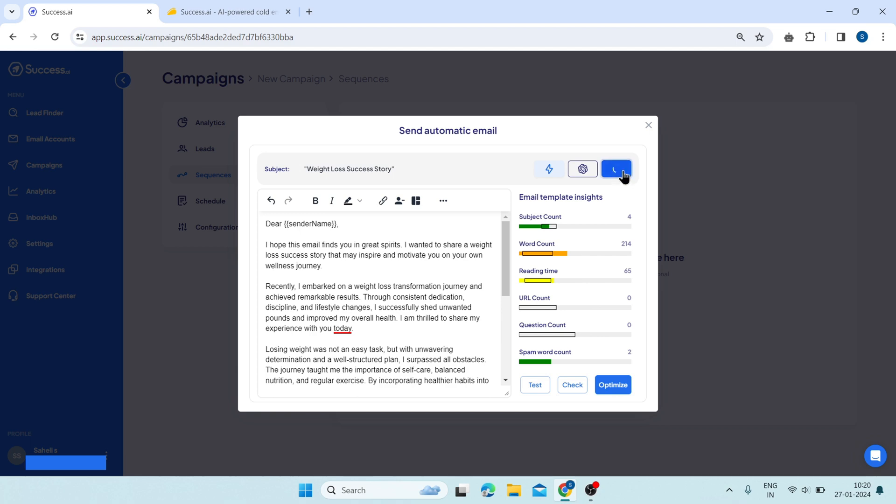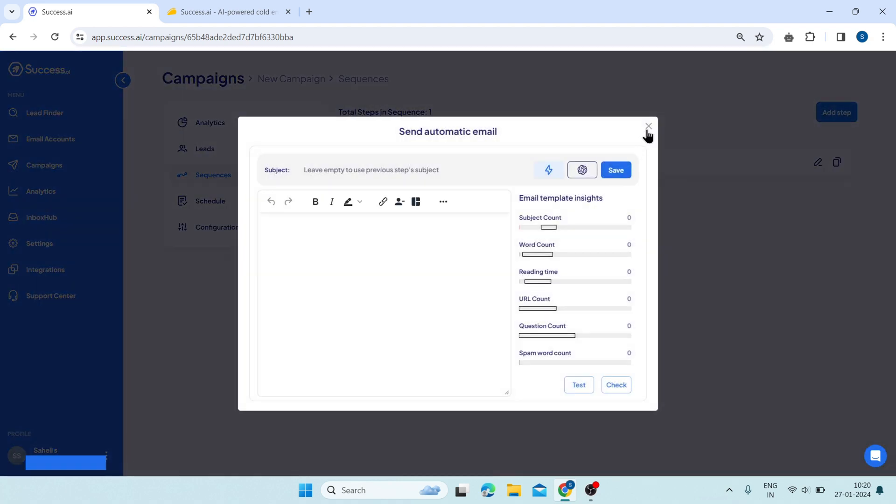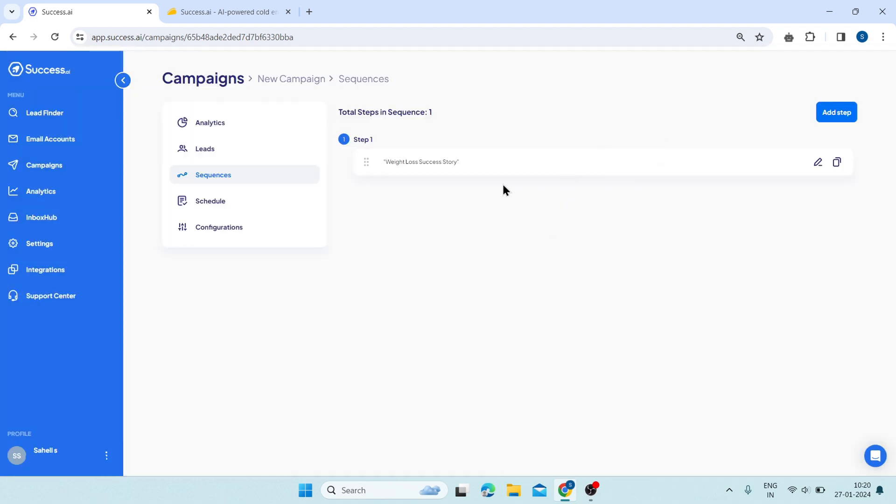Click on the save button to save your email. You can click on the add step button again to create the next step. This is how you can create your sequences.